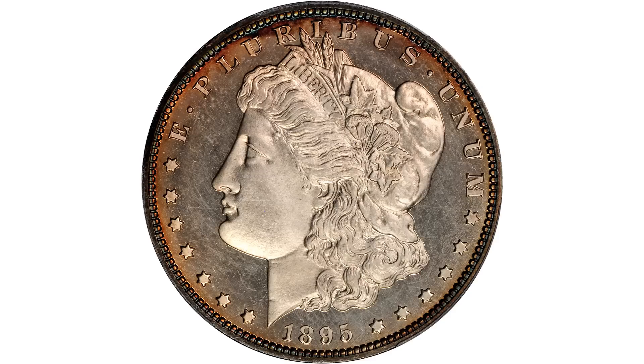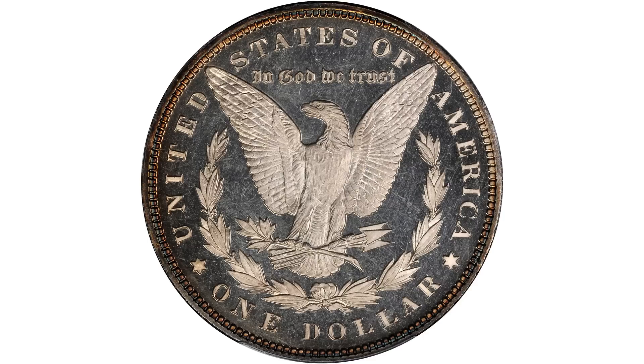The classic 1895, struck only in proof grade to the extent of 880 pieces, the lowest mintage of all. This is a lovely proof 64 cameo with the CAC sticker.